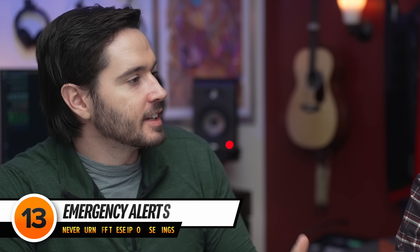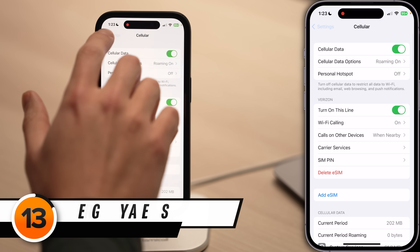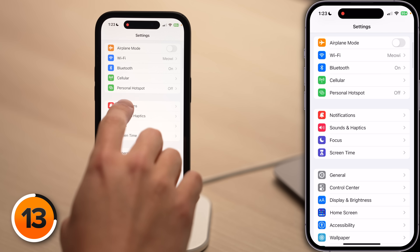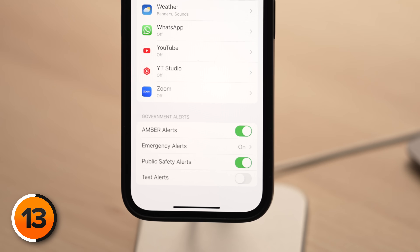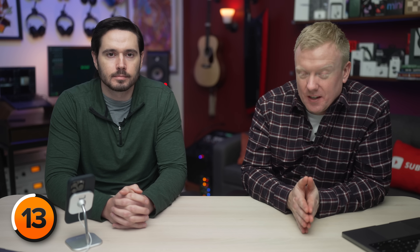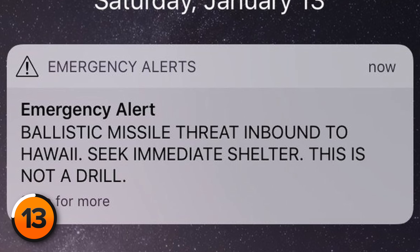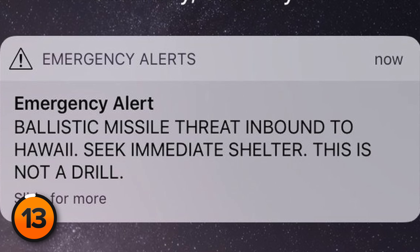Public safety alerts are still relevant. Head back to the main page of Settings, scroll down, tap Notifications, and scroll all the way to the bottom of the list. Make sure Amber Alerts, Emergency Alerts, and Public Safety Alerts are on. There have been issues with this system in the past, but it has since been fixed.